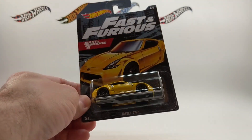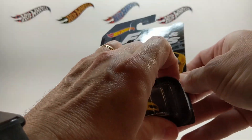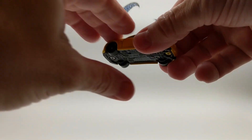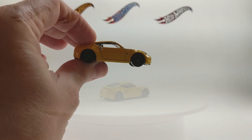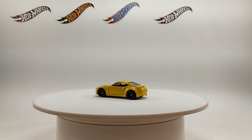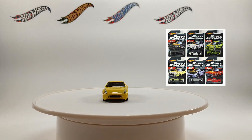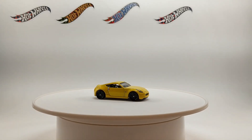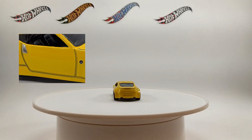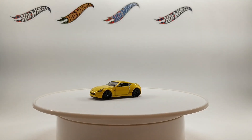Next up in the series, the Nissan 370Z from Fast and Furious 6. The last time we saw a 370Z was 2019 in a series with the same name. Back then it was silver. This time around it's yellow with detailed headlights, black PR5 wheels. We've got painted door handles, a Nissan logo, and accenting along the seams of the car that make this model really stand out.